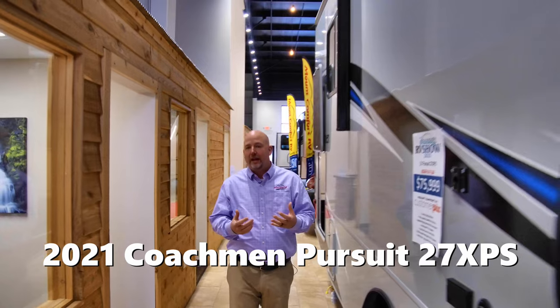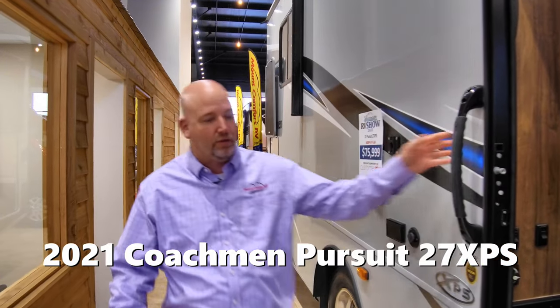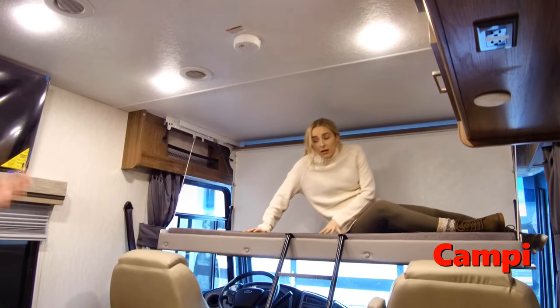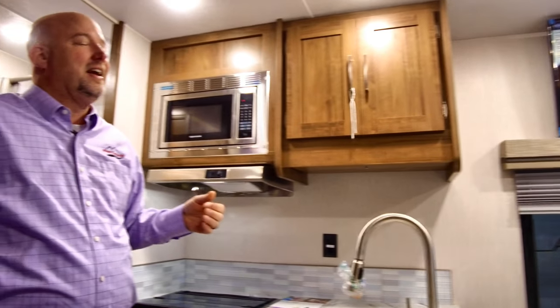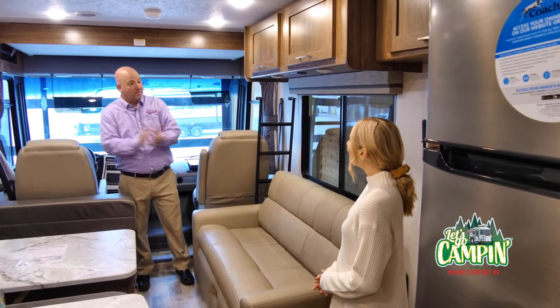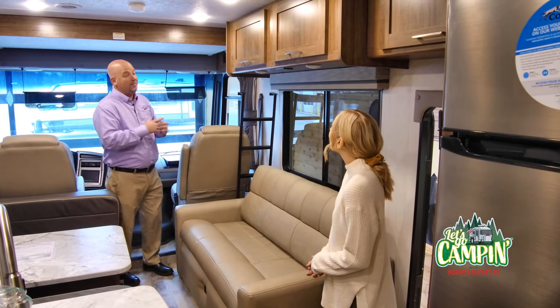This is a 2021 Coachman 27XPS. I'm supposed to be taking Campy through this coach, but I really don't know where she is. Oh, for crying out loud — wake up! Oh hey, Chris. We're supposed to be going over this coach. I'm so sorry — it's just so comfy up there. Nice to have the extra sleeping that that drop-down bunk provides. Good demo. Now we've folded the bed up, so this is out of your way during the day, but at night it makes a great sleeping area.